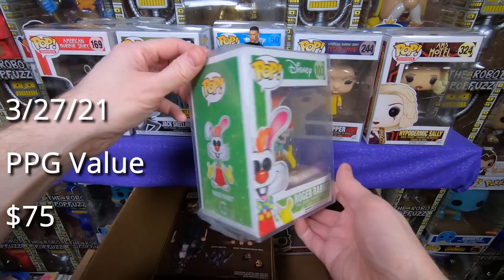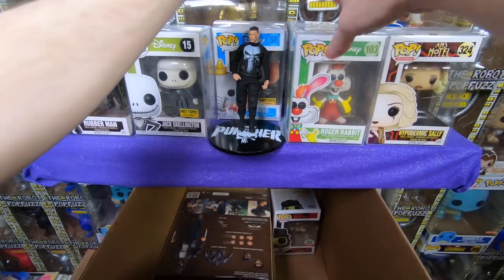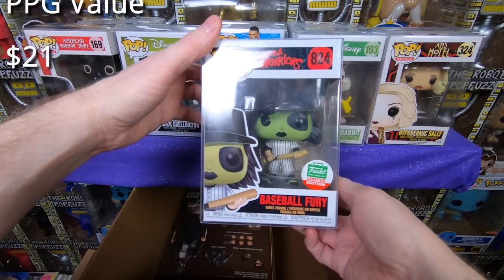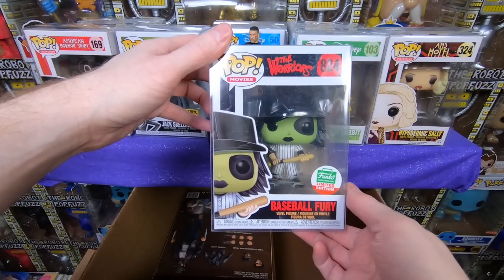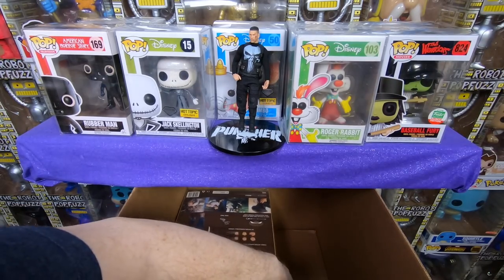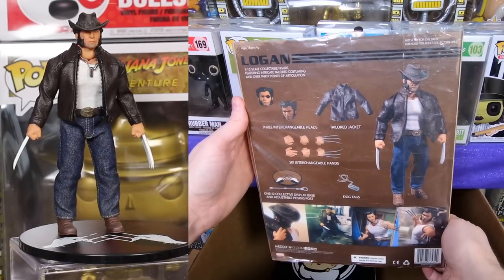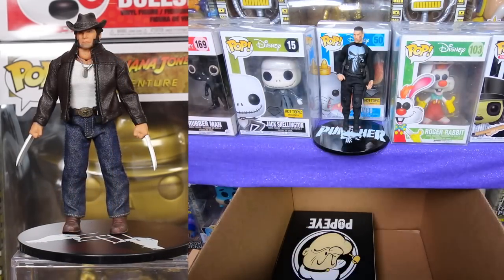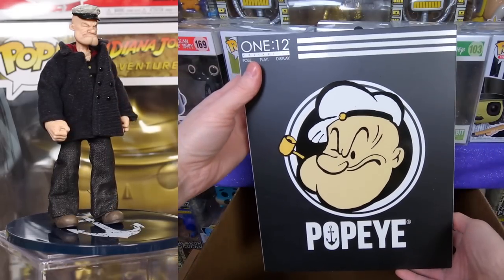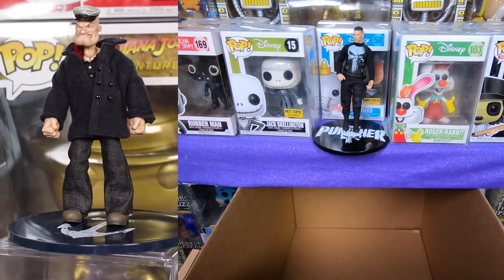We have the original Roger Rabbit — mine has a damaged box, so this might actually be a box upgrade for me. We have a Baseball Fury from The Warriors — love The Warriors, very cool pop, and I think two of my patrons want him so this one's probably already claimed. Then we've got another 1:12 Logan — just Wolverine in his leather jacket, that one's amazing. And finally, we have a 1:12 Popeye — very cool looking figure. All these 1:12s are going into my collection. That box was a ton of fun.